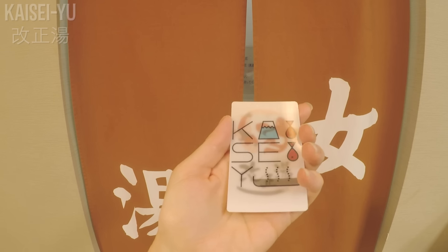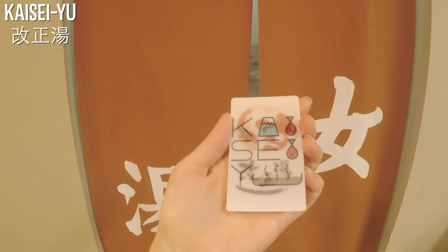Our first stop for today is Kaisei-yu, behind me here. Let's head in and see what it's like inside.